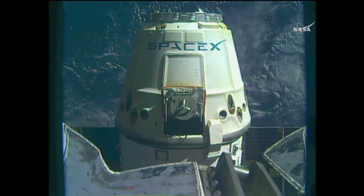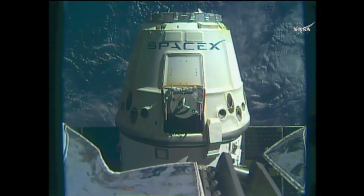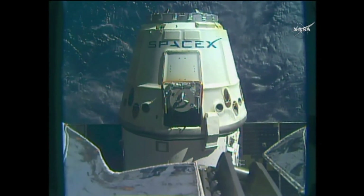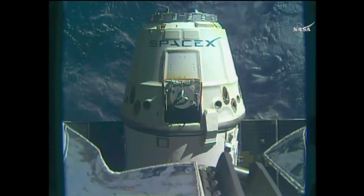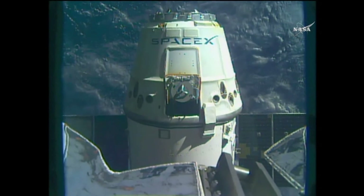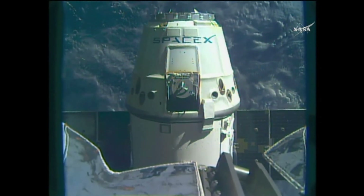Now with Dragon released and the arm backed away, we're standing by for that first departure burn. Departure burn one started, 4:13. Dragon depart command it. Houston, copy.